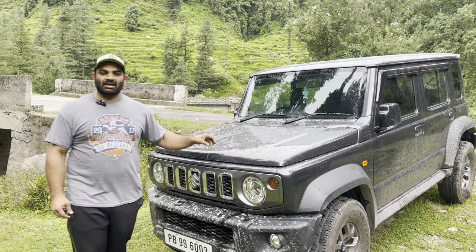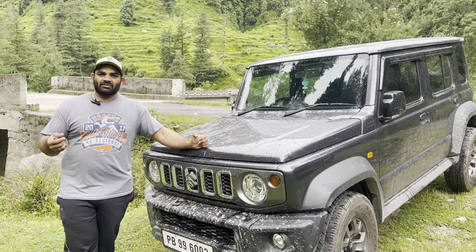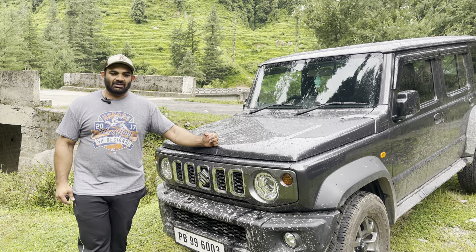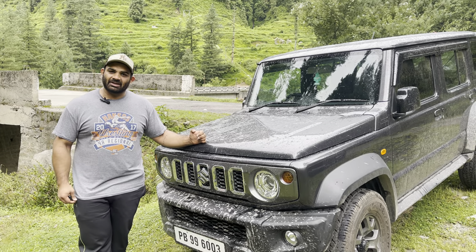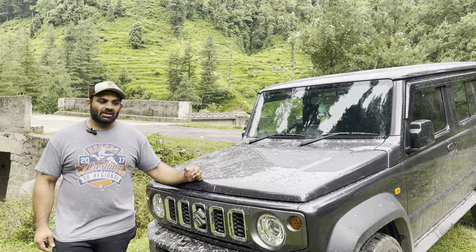We are camping in the valley, right next to the river, and it's an early morning — we'll be leaving for fishing in another 15-20 minutes. I just wanted to do a quick update on the Jimny; there's been a lot of questions coming in as to how the tyres are performing and how the vehicle has been performing.